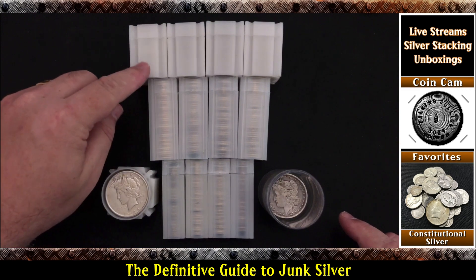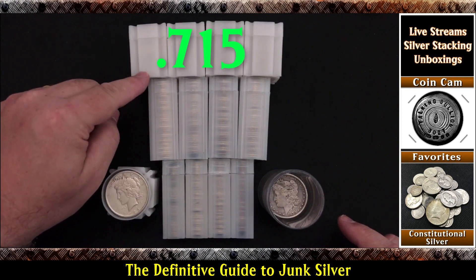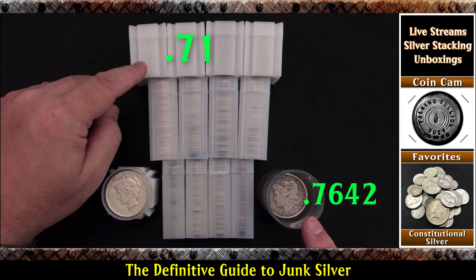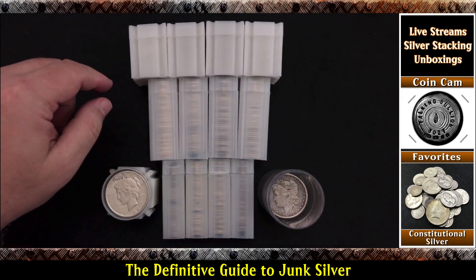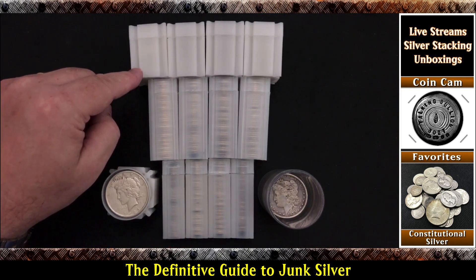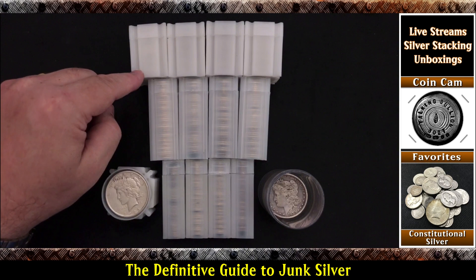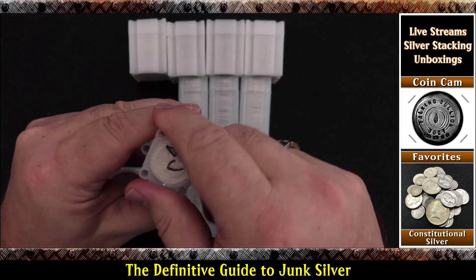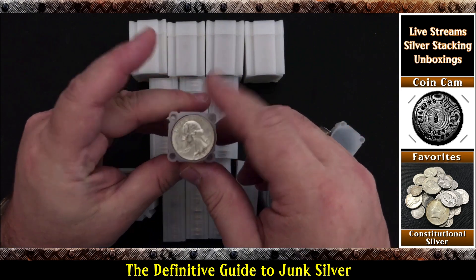So how much silver is in junk silver coins? Well, the calculation for circulated coins is 0.715. So again, Morgan and Peace dollars are 0.7642, while junk silver halves, quarters, and dimes are 0.715 — that's almost a 7% difference. A dollar face value of circulated halves, quarters, and dimes has 0.715 ounces of silver in it. And an uncirculated dollar face value is 0.7234.